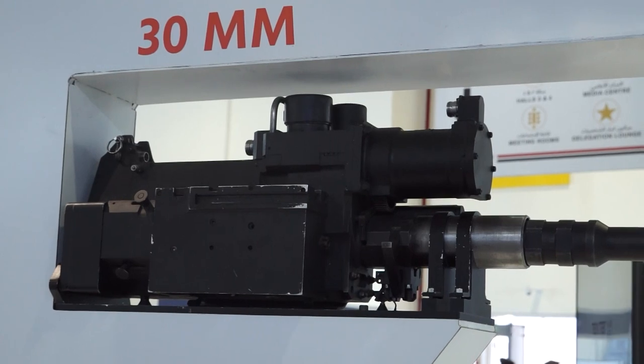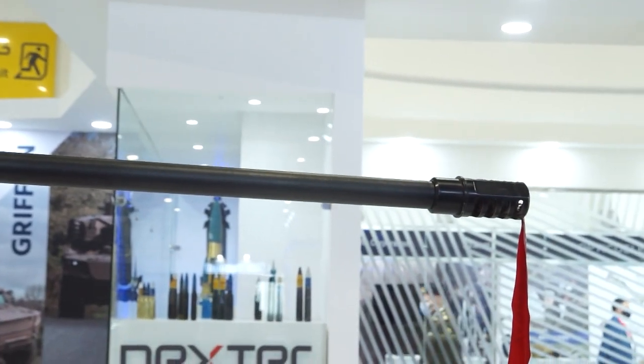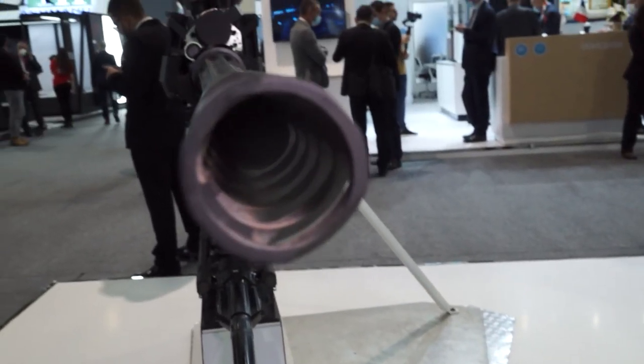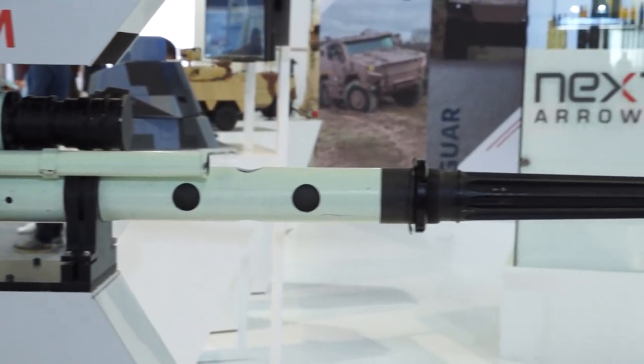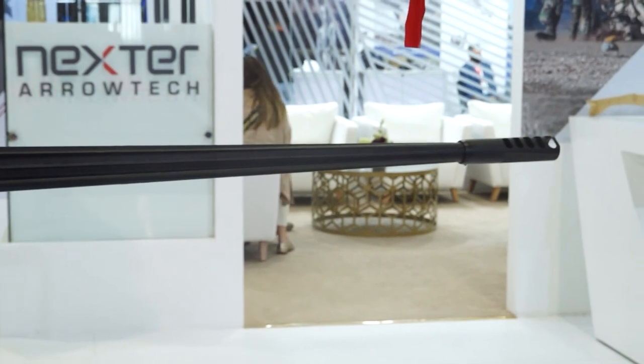The 30 millimeter fires the 30×113 round of ammunition. It is the cannon that was developed to equip the Tiger ground-attack helicopter. The 25 millimeter below it is the cannon which was developed to equip the French Army VBCI.